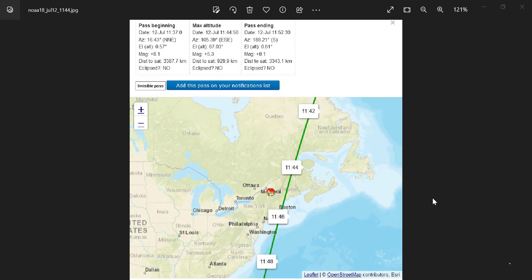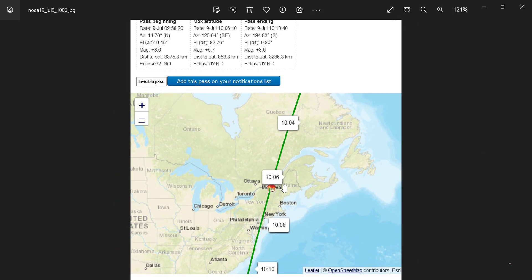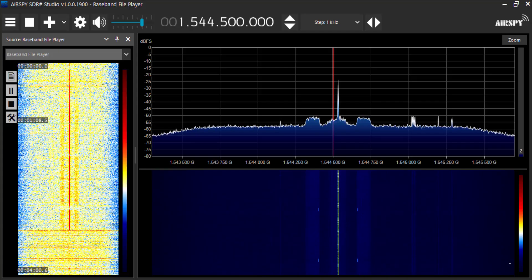Here's a look at the trajectory of NOAA 18 — this is July the 12th, starting around 11:37 going to 11:52. I'm located in Toronto, so NOAA 18 comes in from the north and around 11:45 it's right opposite me, then it goes south. We'll look at two signal captures: one when the satellite is approaching from the north, and one when it's receding to the south. There's also a NOAA 19 pass from this past Sunday where it was closer to Toronto.